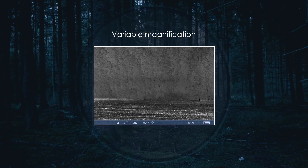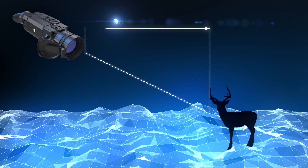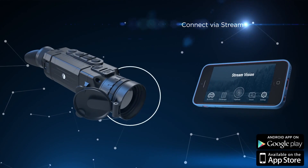Variable magnification with a picture-in-picture function for better identification of remotely located objects. A detection distance of Helion images at night reaches 1,800 meters or 2,000 yards.